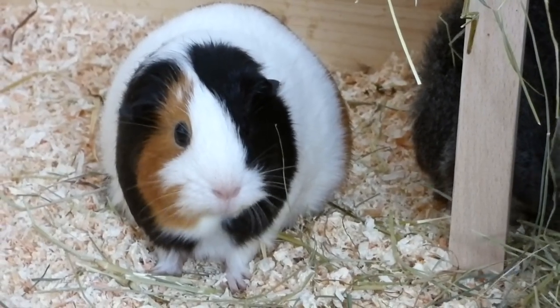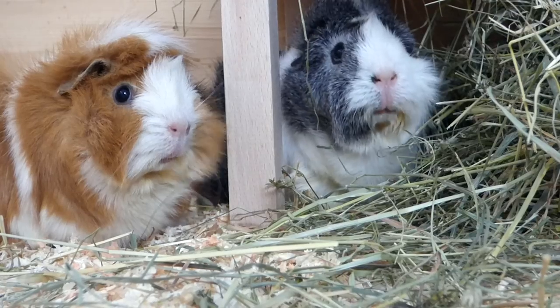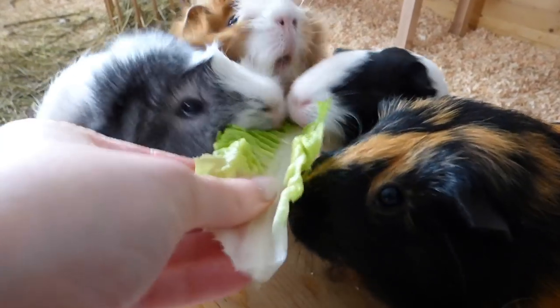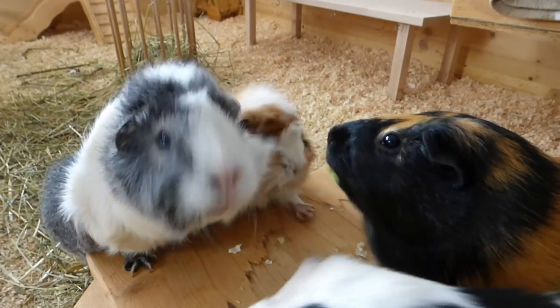Hey guys! Today's video covers some boredom-breaker tips for guinea pigs. Guinea pigs love food, and the easiest and most exciting ideas for them all have to do with food. I'm pretty sure they dream about food, but let's get into the video.